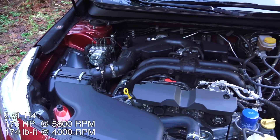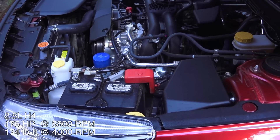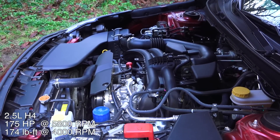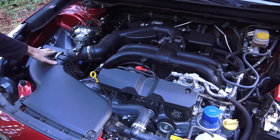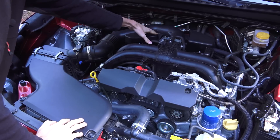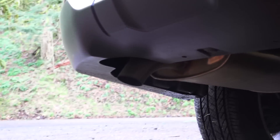This is a 2.5 liter port-injected boxer four-cylinder with aluminum block and heads, dual overhead cams, four valves per cylinder, and variable valve timing on the intake valves. Compression ratio is 10.3:1. It produces 175 horsepower at 5,800 rpm and 174 lb-ft of torque at 4,000 rpm. Intake air feeds in up front, passes through the air filter on the left, goes into the electronically controlled throttle body, splits in the intake manifold between the four cylinders, and exits through the exhaust. A single exhaust pipe travels to the rear and exits through a single muffler.